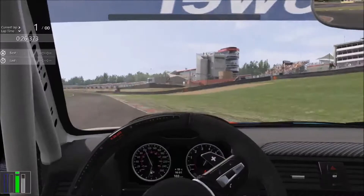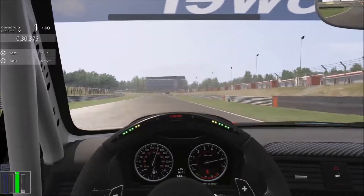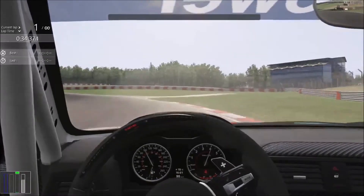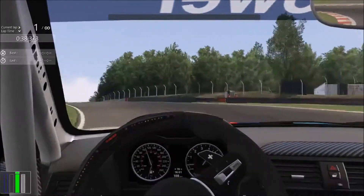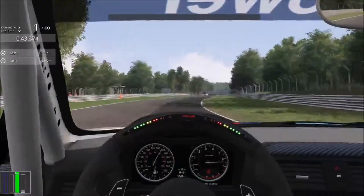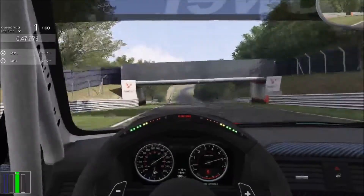Here you need to try to hit the inside curb just a little bit - not too much because the car will jump and you lose a lot of speed. Here you need to brake a bit soon and go inside, then go on throttle as soon as you can, but without spinning the wheels, because if you see in a bit you can lose a lot just by a little mistake.